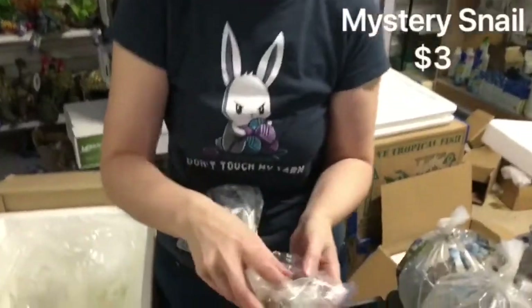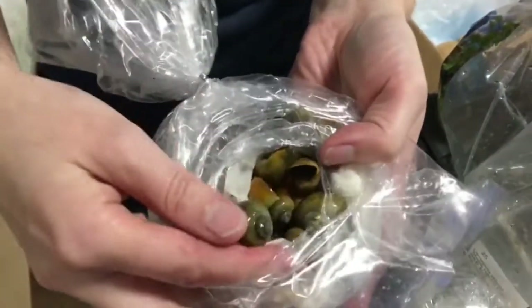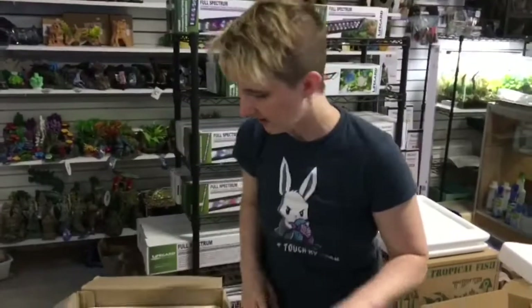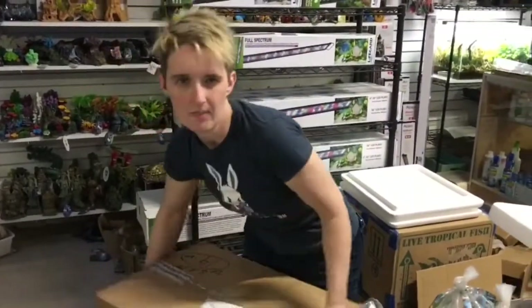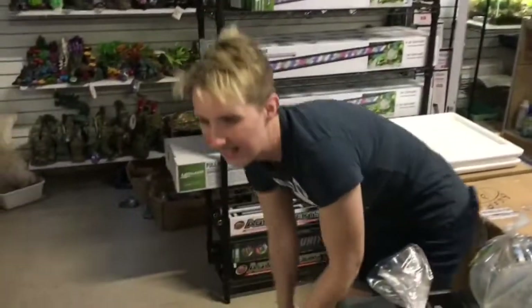So we got a second bag — I think those were jades, kind of a greenish-yellow, it's hard to tell in here. Lots of mystery snails. We sell those like crazy. Keep in mind they will leave egg nests, but they do it by the waterline, so they're really easy to pull those out — kind of easy to control.